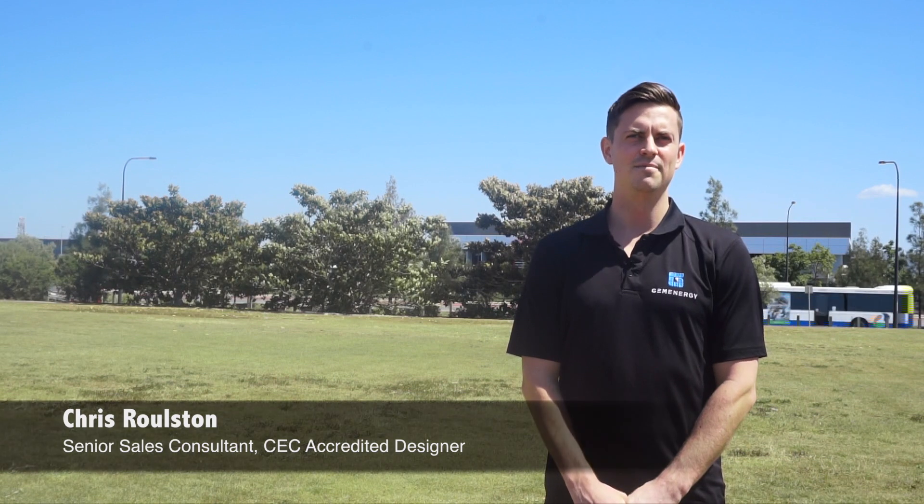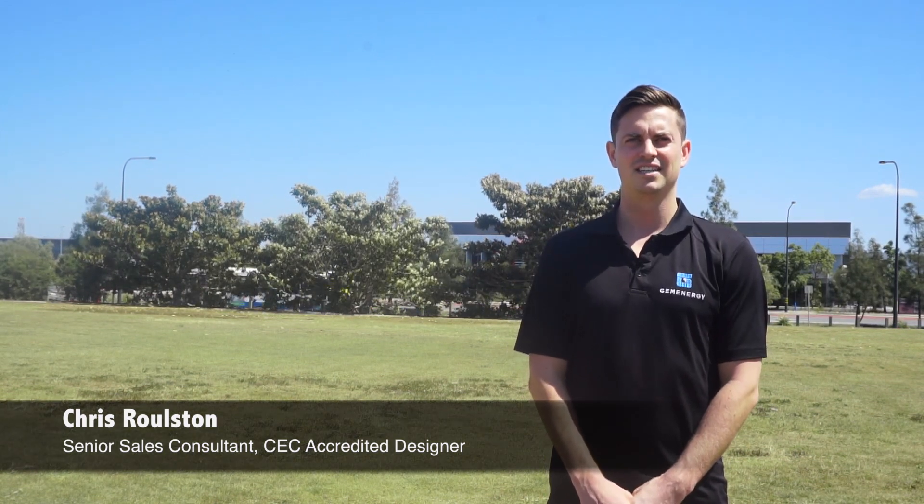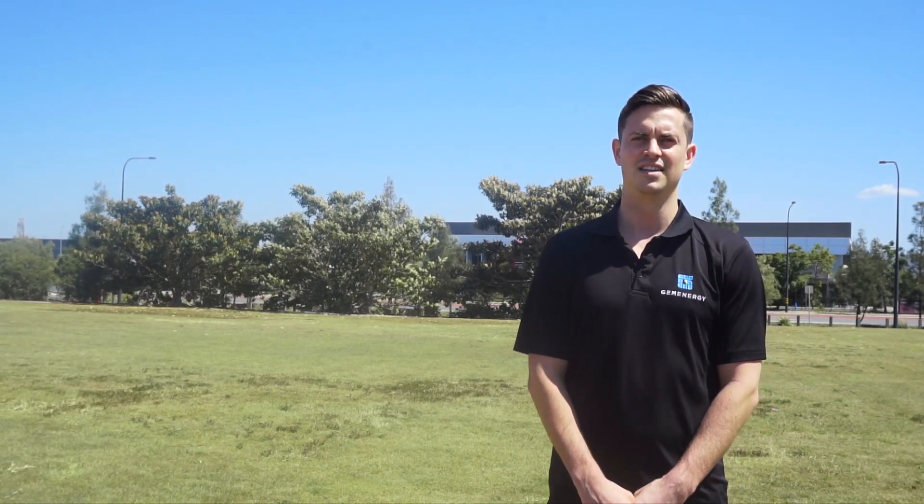Hi, I'm Chris Rolston. I'm a senior sales consultant at Gem Energy. I've been working there for over three years now. I'm also a CEC accredited designer.